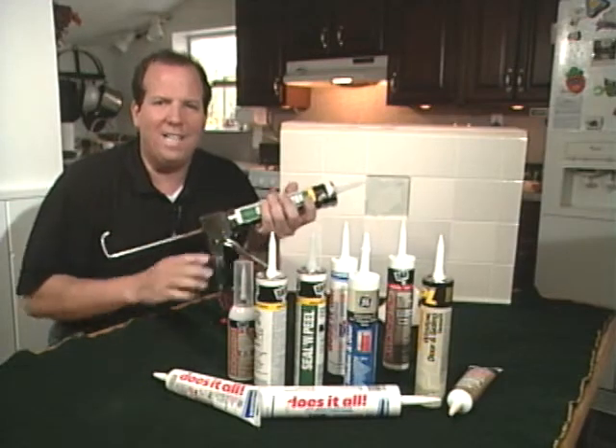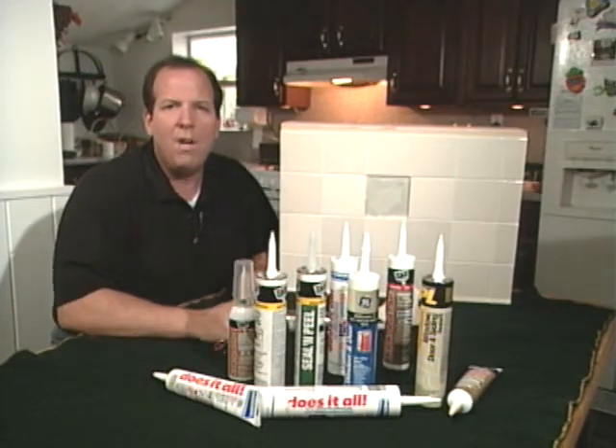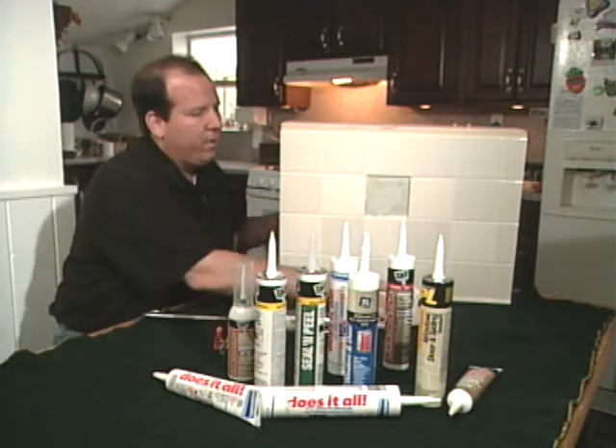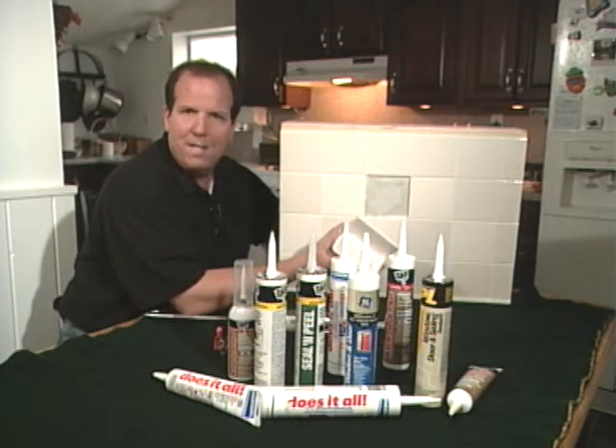It's time to talk caulk. Caulk is one of the most versatile building products out there, but choosing the right caulk for your job can be pretty confusing. Whether you want to seal out water, seal out air, or do a little job like glue this soap dish back up to this tile wall, picking the right product is pretty important.